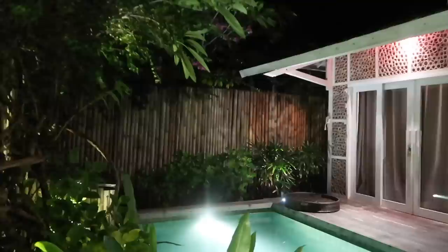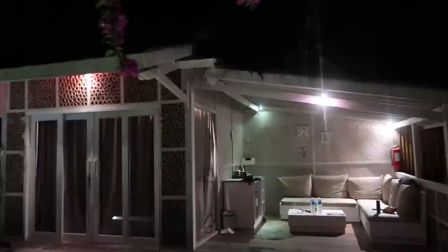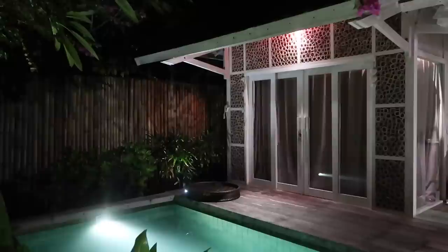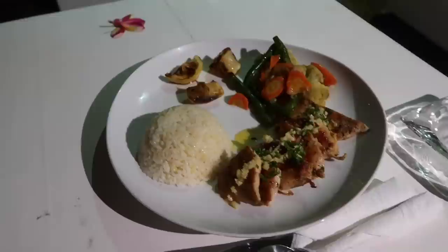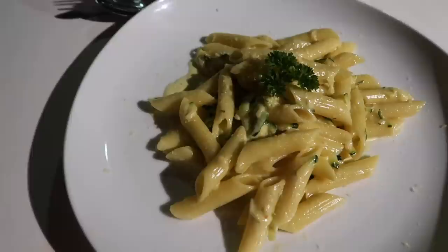We've just got back to the villa and it looks so nice at night with all the lights on, plus a pool light so it's all lit up. We're having a chilled night and ordered room service for dinner. Jack's got chicken, rice and vegetables, and I've got pasta with mascarpone and zucchini — I don't actually know what zucchini is but it looks pretty good.